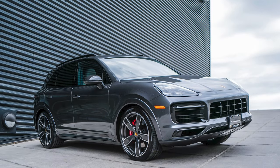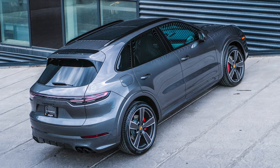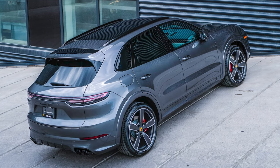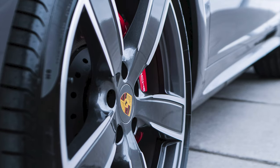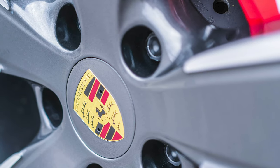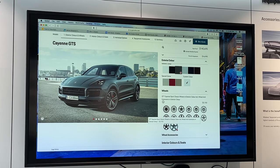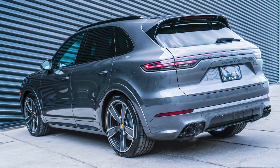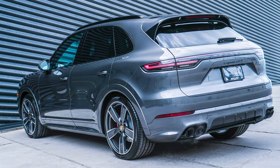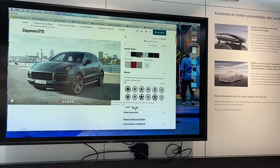So we selected a quartzite gray Cayenne, and we've paired it with some wheel options that look really good on the car — the 22-inch Sport Classic wheel in the exterior color, which is a pretty unique option. It's hard to visualize on the builder; it's easier to see in person. What you're looking at is that the wheels are actually painted in the same color as the exterior body of the car — a really nice touch.